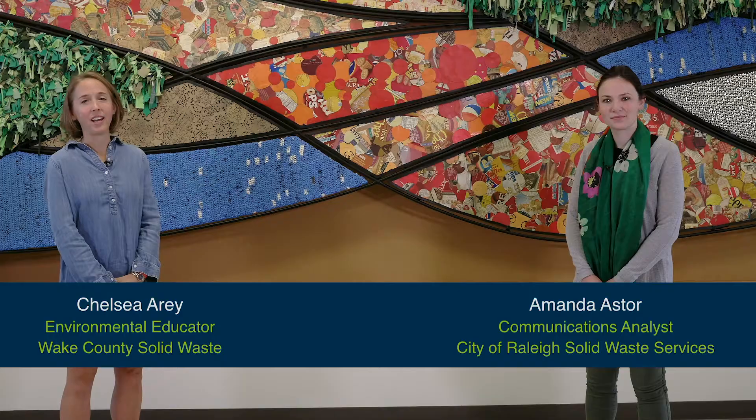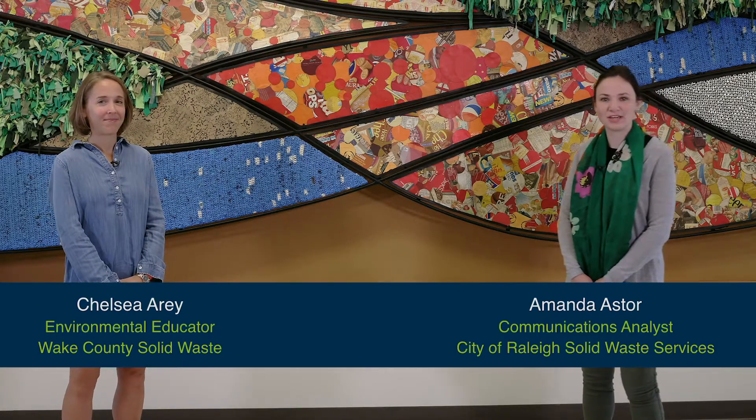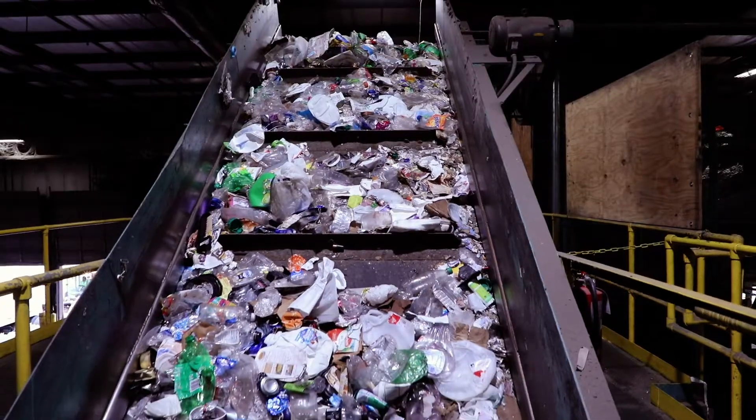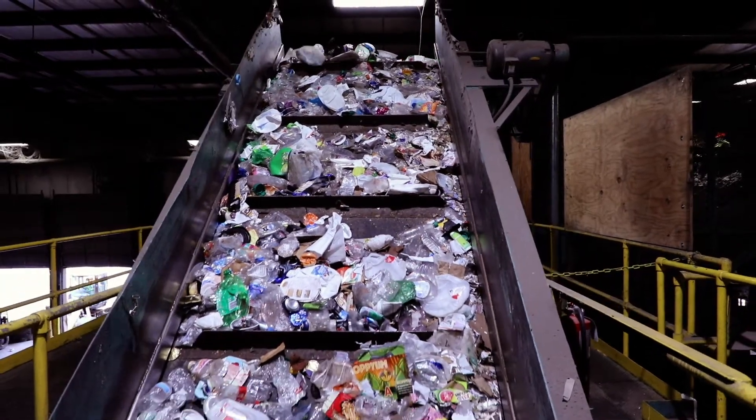Hey, I'm Chelsea Airey and I'm an Environmental Education Program Coordinator for Wake County Solid Waste and Recycling. Hi, I'm Amanda Astor and I'm a Communications Analyst for the City of Raleigh's Solid Waste Services Department. Let's talk recycling, a topic near and dear to both of our hearts.